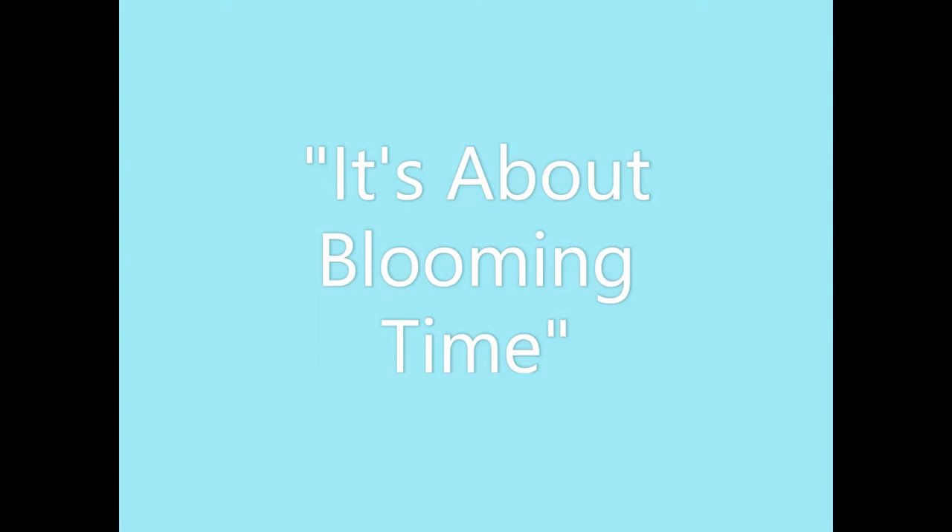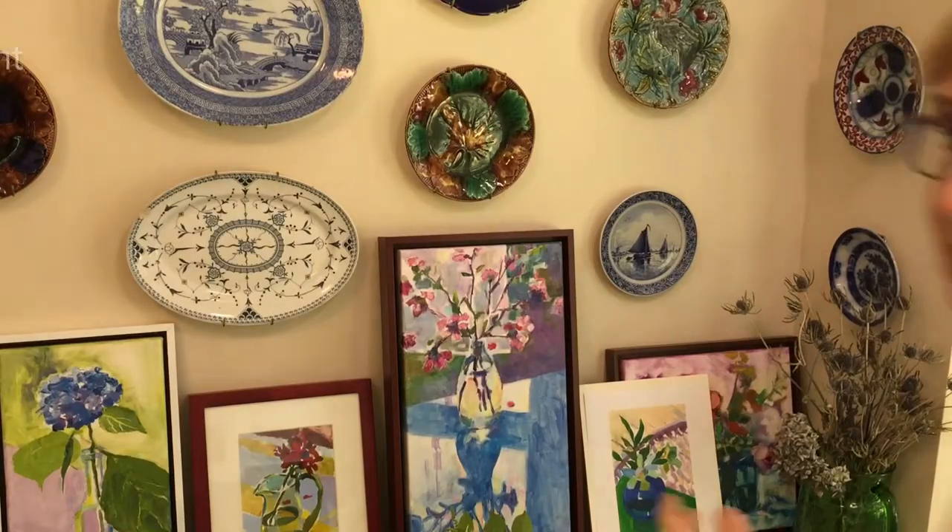From the Cultural Arts Council of Douglasville, Georgia. It's about Bloomin' Time. Hi everyone, I'm Heidi Hunt, one of the four artists who are in the It's Bloomin' Time show at Douglasville Arts Center.